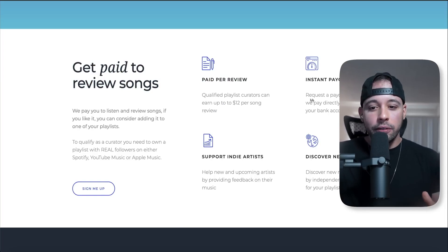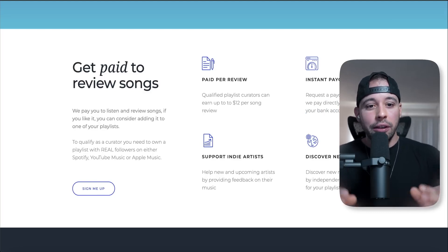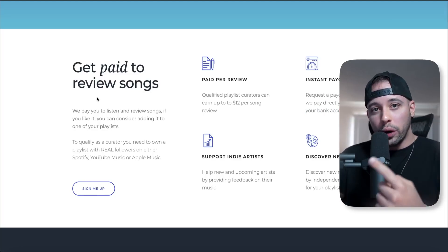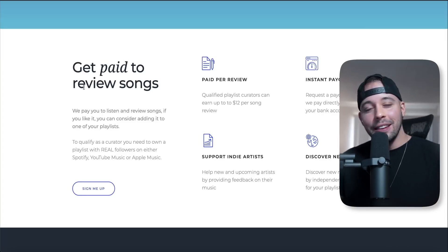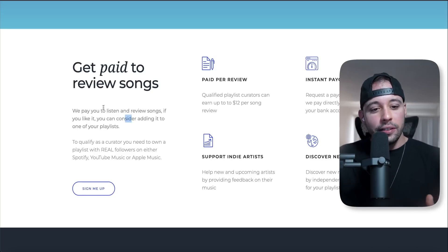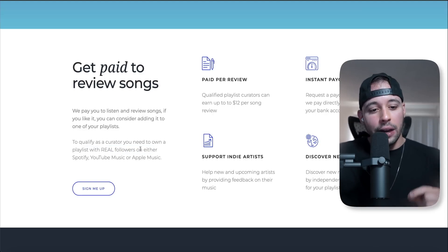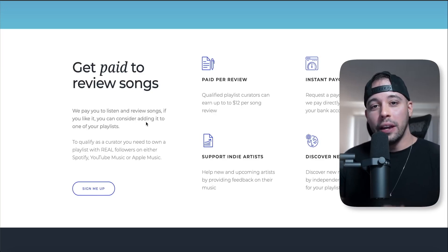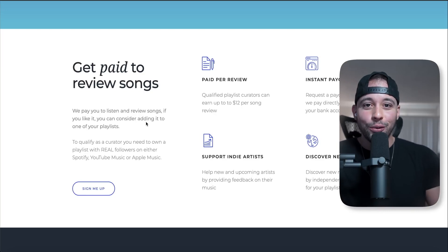They have instant payouts — request a payout at any time and they pay directly to your bank account, so it doesn't matter where you live. There is one requirement you have to fill to join this website, but you only have to do this once. After you set this up, there is no limit to how many songs you can listen to — you can do this for the rest of your life potentially. To qualify as a curator, you need to own a playlist with real followers on either Spotify, YouTube Music, or Apple Music. This website only accepts people that have 1k followers on their playlists or more. I'm going to show you how you can get those right now.